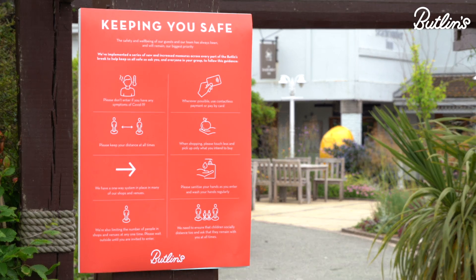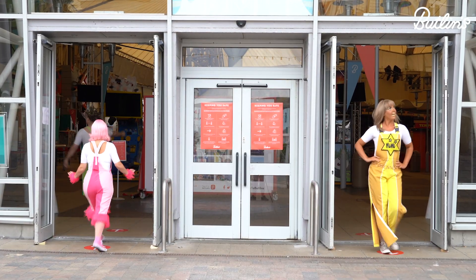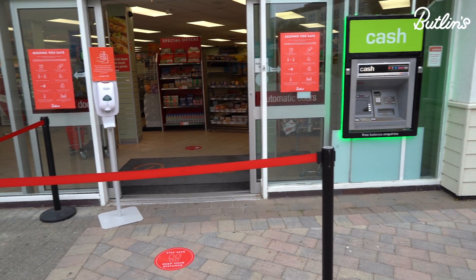We're reducing the capacity of guests on resort so with fewer people around there'll be plenty of space for everyone. To help with social distancing, floor markers and one-way systems will be in place, and we'll be limiting the numbers in some of our venues and shops.